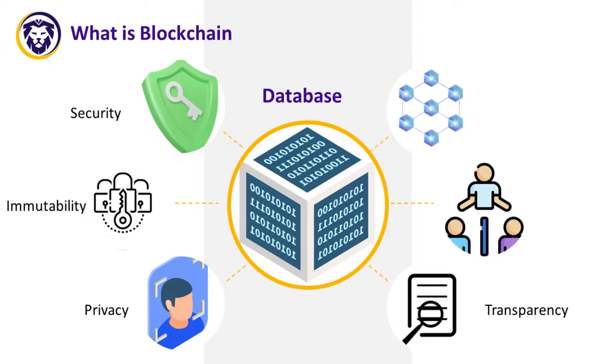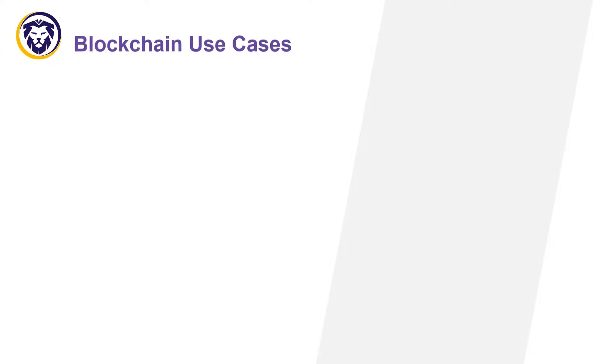Transparency: all transactions are reflected in the history of the blockchain, and anyone can view the entire history of transactions. Decentralization: there is no single governing authority that can make unanimous decisions. No middlemen — you interact with the blockchain directly.